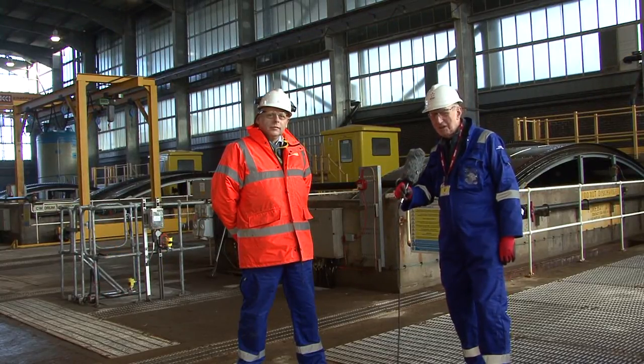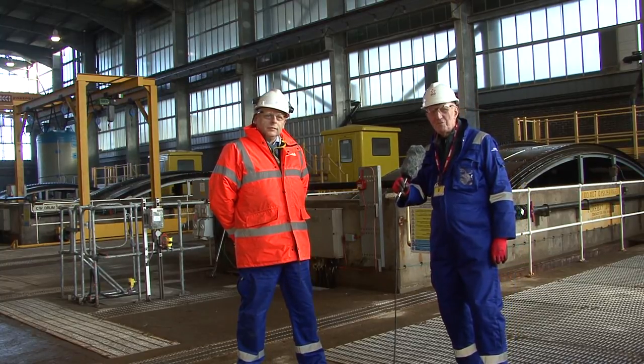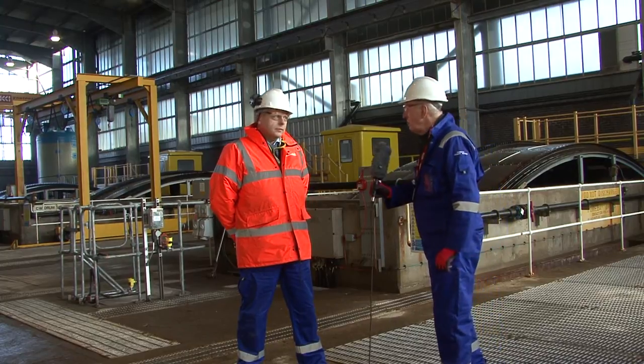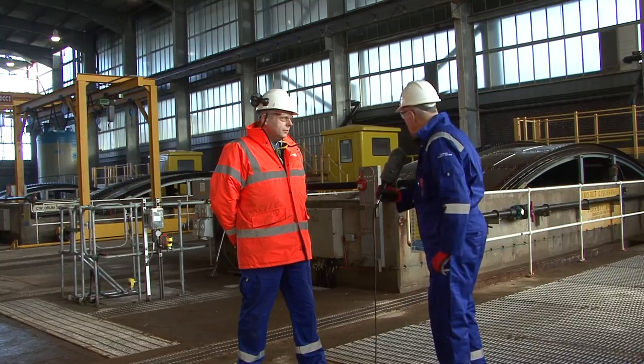I'm at Tornest Power Station on the east coast of Scotland. I'd like to introduce you to Robert Dick, who's systems engineer here at Tornest. Robert, could you just explain a little bit about what we're actually seeing here?